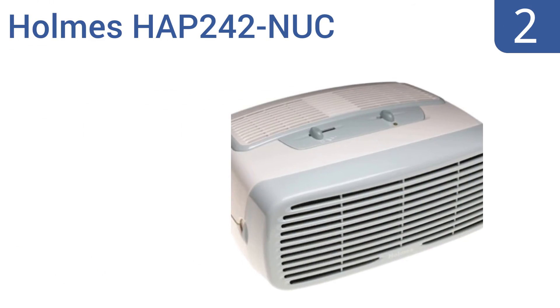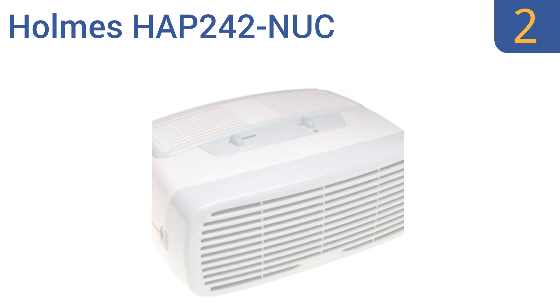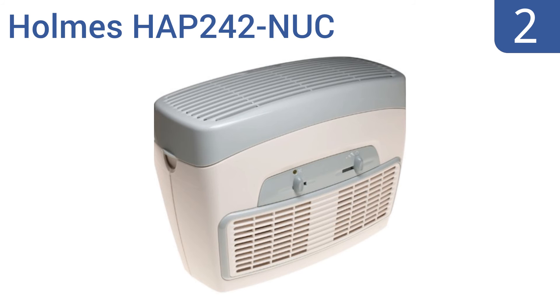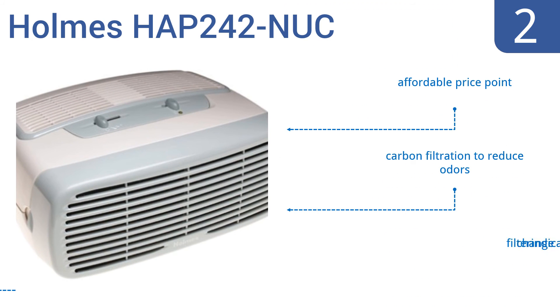At number 2, the HOMES HAP242NUC is the perfect desktop option to keep your office air fresh and clean. It has three speed settings, can be placed in a vertical or horizontal position, and removes airborne particles as small as 2 microns. It comes in at an affordable price, with carbon filtration to reduce odors and a filter change indicator.